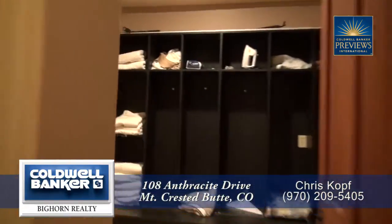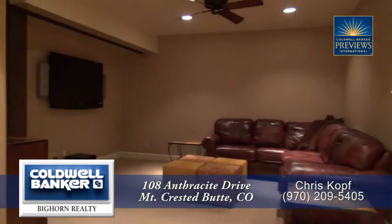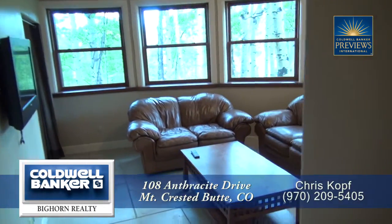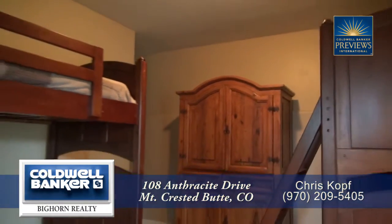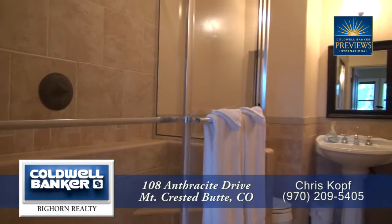On the lower level, you'll find a media room — a great space to watch the big game or take in a movie. Also on this level is a full apartment that includes a living room, kitchenette, and bedroom. You'll also find a bath on this level as well.